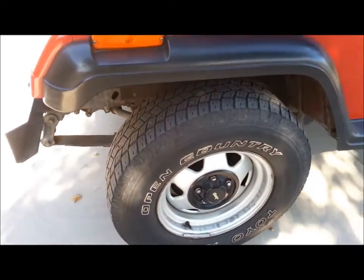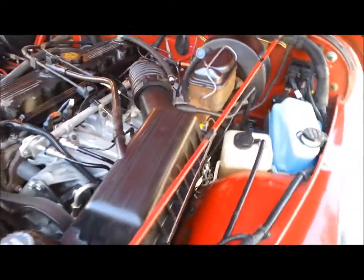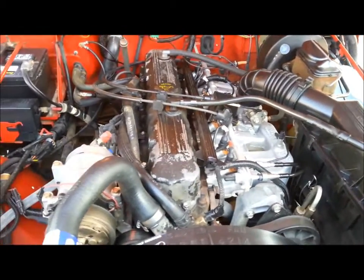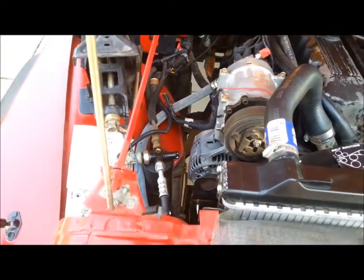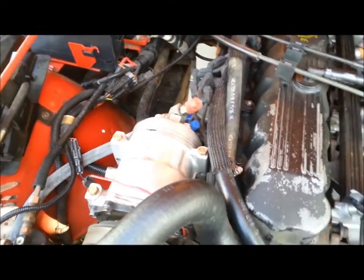Factory wheels, factory suspension. Original motor — this is the 4.0 straight six, high output, fuel injected, not carbureted. It does have AC and it has been converted, so it no longer runs on R12. It runs on R134.